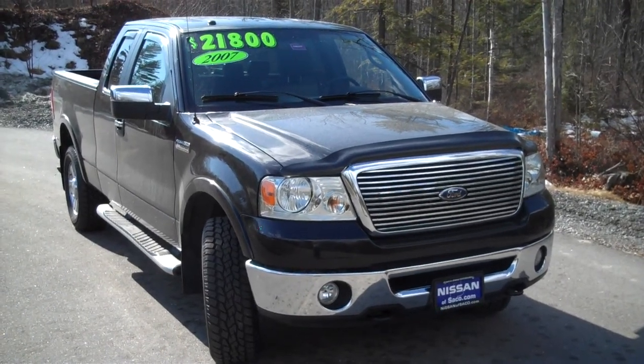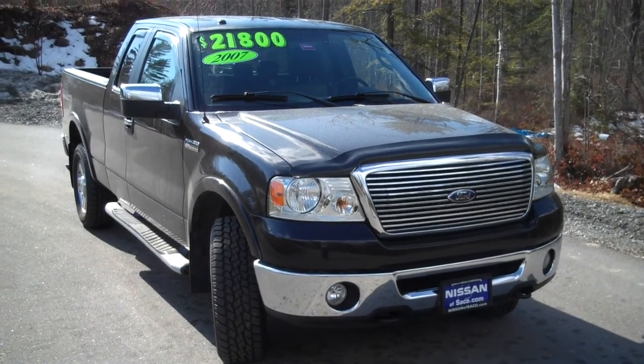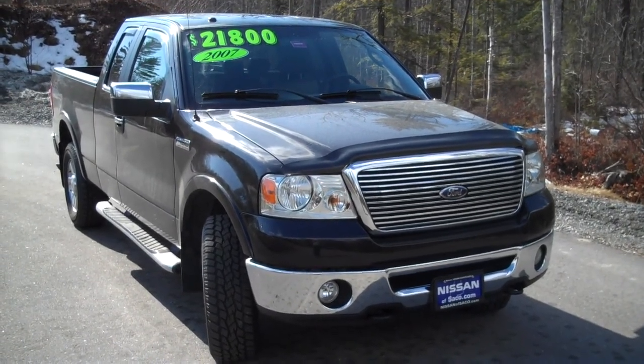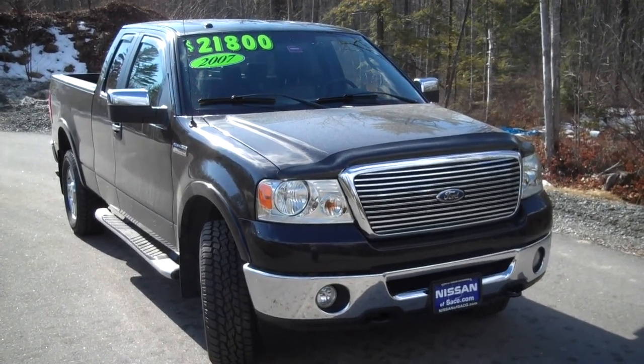Hi, welcome to Nissan of Saco. This is John in sales. Today's featured truck is a 2007 Ford F-150. It's the extended cab, or Ford's version of the super cab.